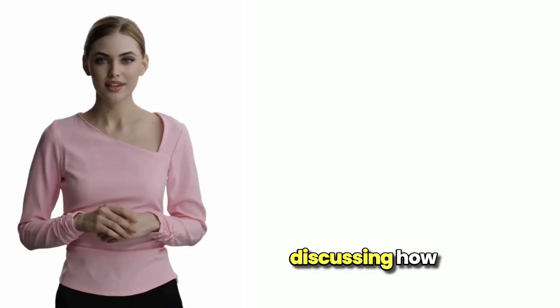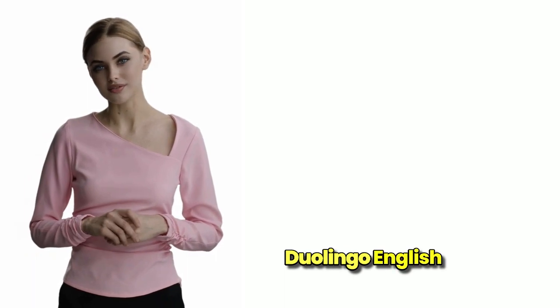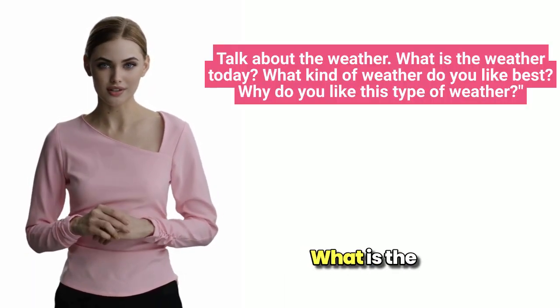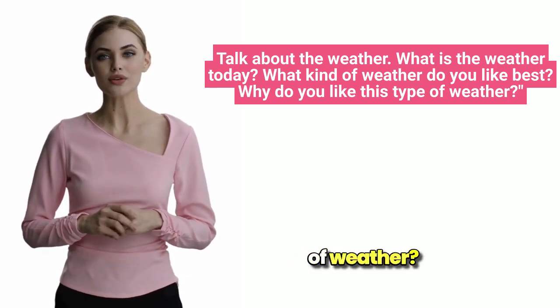Hey there. Today we'll be discussing how to respond to a read-then-speak prompt from the Duolingo English test. Our example prompt is: talk about the weather. What is the weather today? What kind of weather do you like best? Why do you like this type of weather?